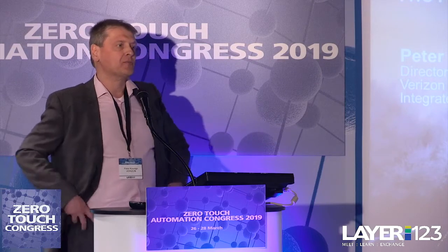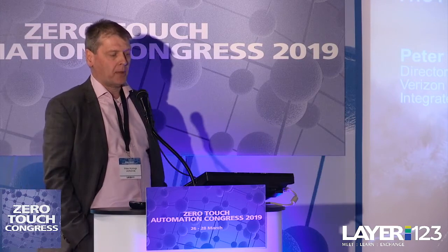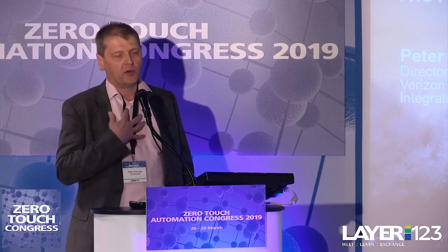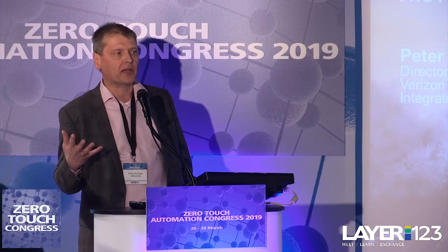What I wanted to talk to you about is give you an update on where, from a Verizon perspective, we are in this VNS ZTP automation journey. Because we really look at this as a true journey for us, for our partners, and foremost for our customers.